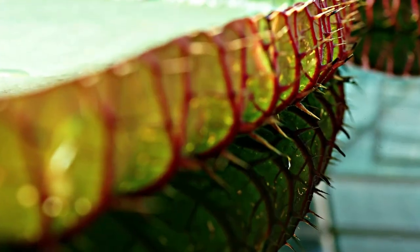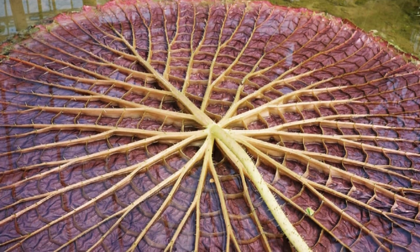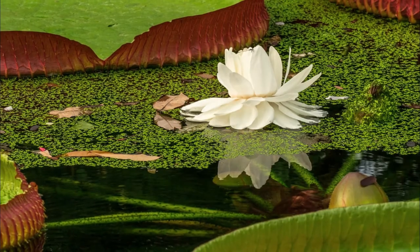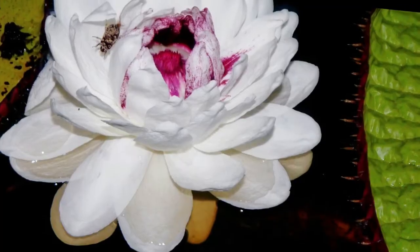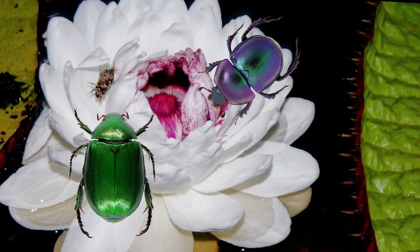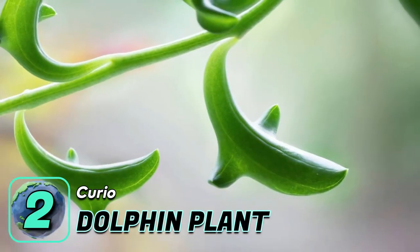It contains hundreds of sharp spikes or thorns covering its bottom to protect itself against herbivorous fish. The flowers of the lily only bloom in the evening and last a mere 48 hours. During this time, the pollination process begins with the help of scarab beetles.